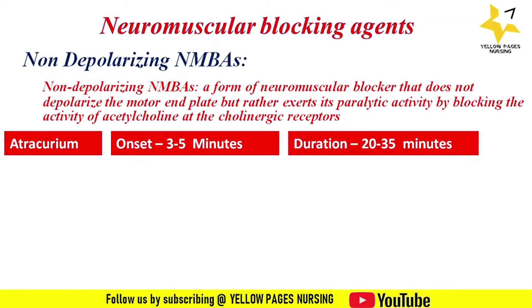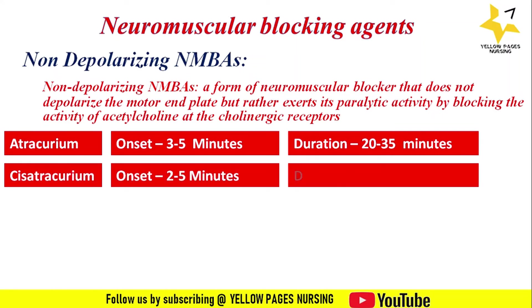The next drug is cisatracurium: the onset of action is two to five minutes and the duration of action is 20 to 45 minutes. It is also an intermediate-acting neuromuscular blocking agent and is used for surgical procedures and to facilitate intubation.